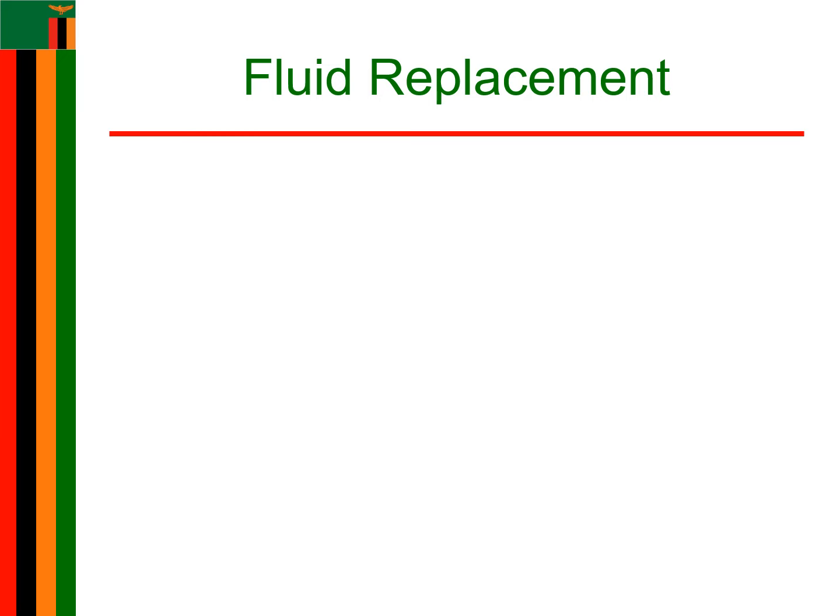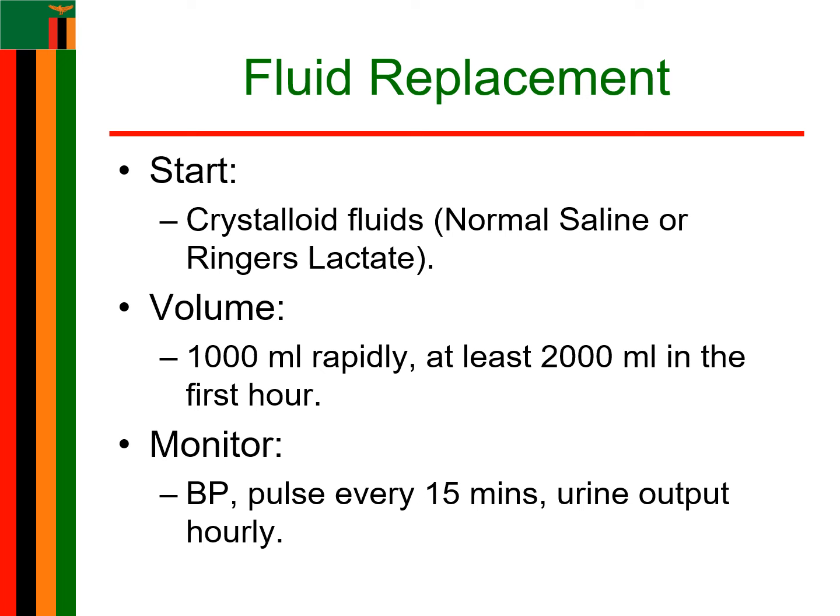The fluids that should be given during shock are crystalloid fluids such as normal saline or Ringer's lactate. You need to use a large cannula, which is 16G or bigger. Give the first 1000 mL rapidly in 15 to 20 minutes, then give at least 2000 mL in the first hour. Aim to replace 2 to 3 times the volume of the estimated blood loss. If the condition stabilizes, adjust the rate to 1000 mL per 6 hours. Monitor blood pressure and pulse every 15 minutes, and urine output every hour.